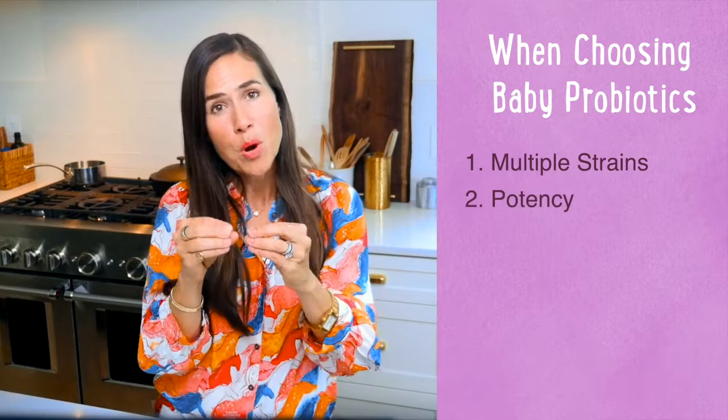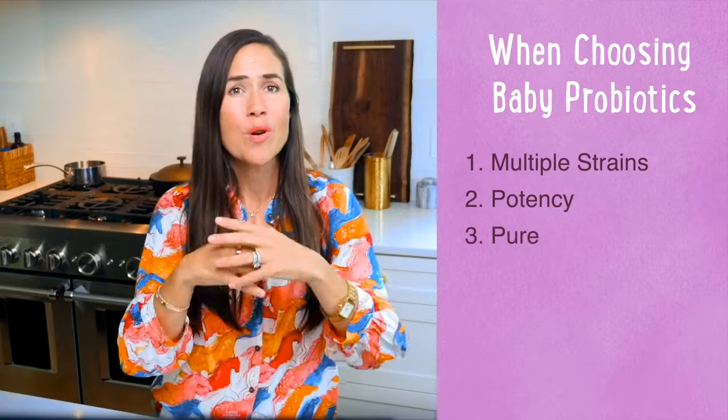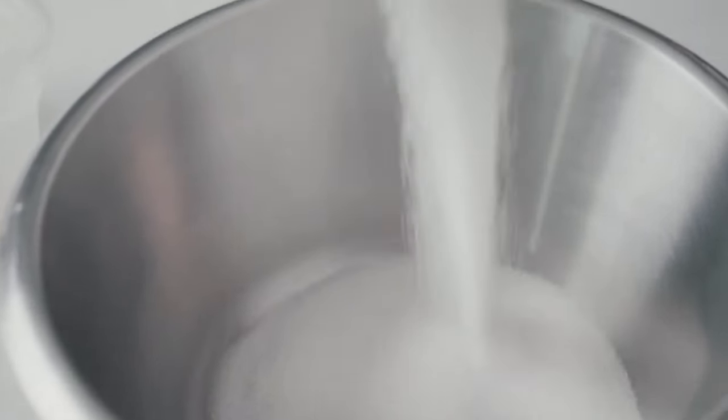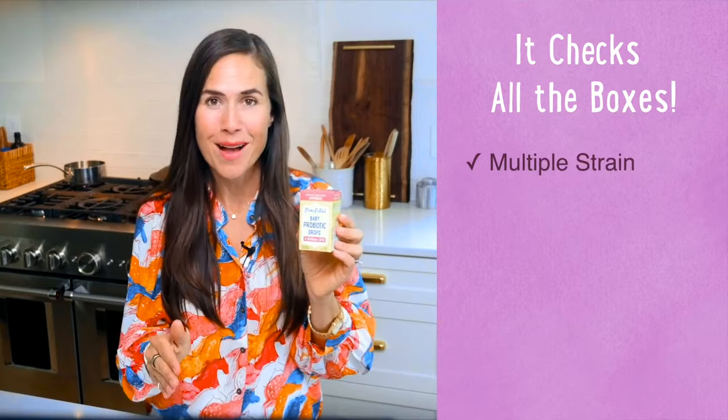Here are three things you must consider when you choose a baby probiotic. One: make sure that the product contains multiple strains. Two: you want to be sure that the potency is effective. And three: be sure it's pure with no artificial fillers or emulsifying agents. That's why I am thrilled to introduce the Mama Natural Baby Probiotic. This pure formula contains 10 clinically studied probiotic strains that are naturally found in healthy infants. It's designed to support your baby's gut, brain, and immune health, so you can give your baby a great start.